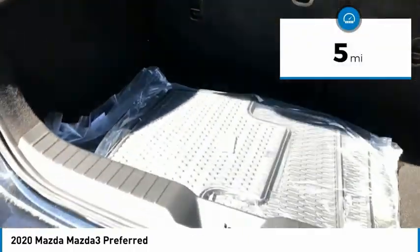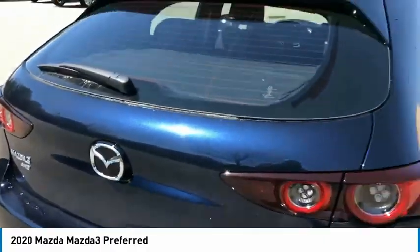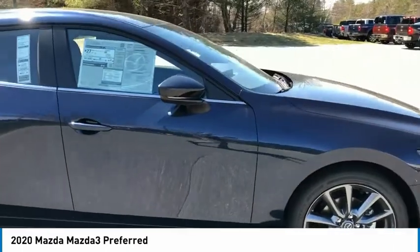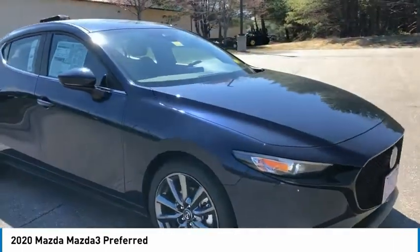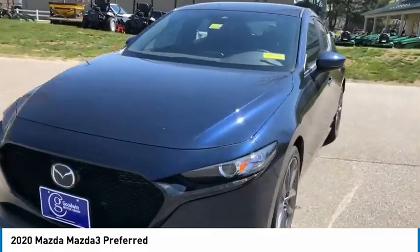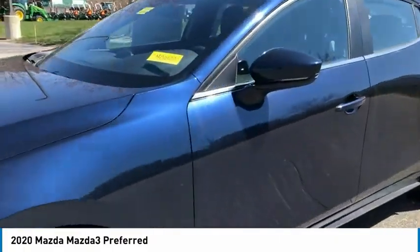This vehicle has less than 100 miles. Here are some of this vehicle's great options: electronic stability control, alloy wheels, brake assist, traction control, remote keyless entry, front wheel independent suspension, rain sensing wipers, speed control, four-wheel disc brakes, rear window defroster.